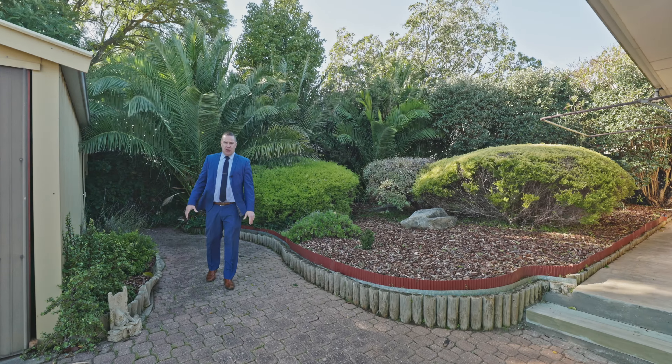Featuring three spacious bedrooms, multiple living areas, and a huge north-facing rear yard complete with garage and workshop. This property won't last long. We look forward to seeing you at our open inspections.